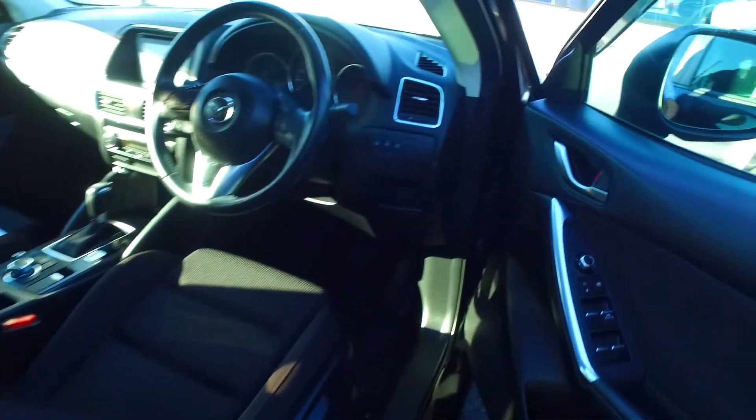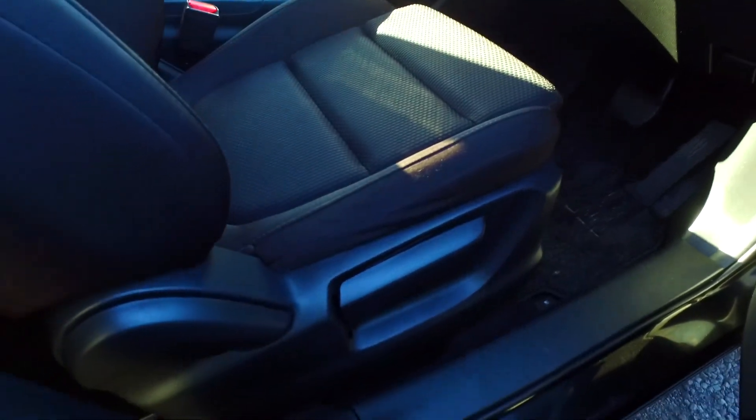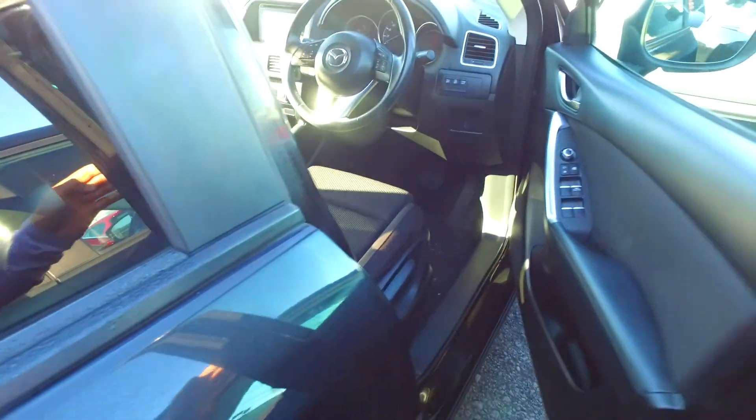This one has push-button start as well, tinted rear windows, cruise control, TCS, eye-stop, tyre pressure setting, height-adjusted driver's seat, and airbags on the seat — not just the two up the front.